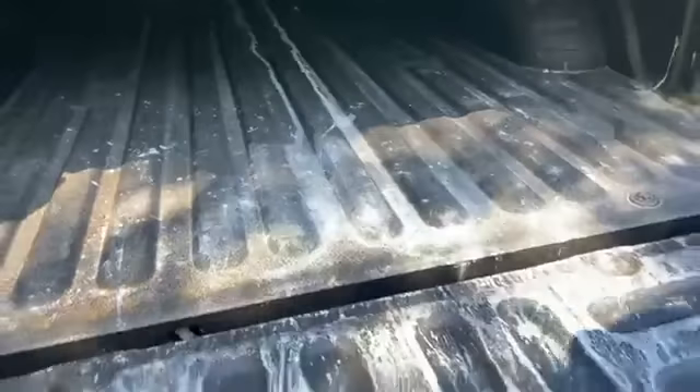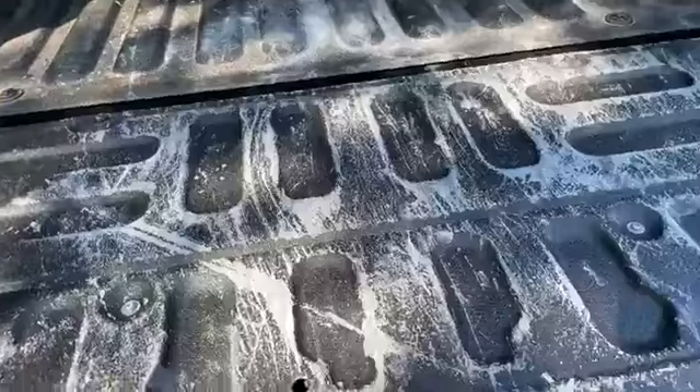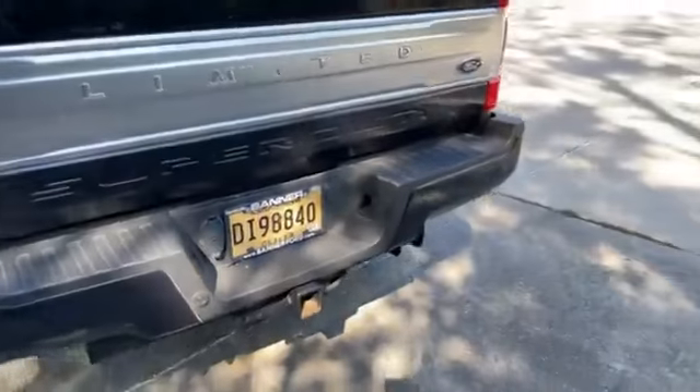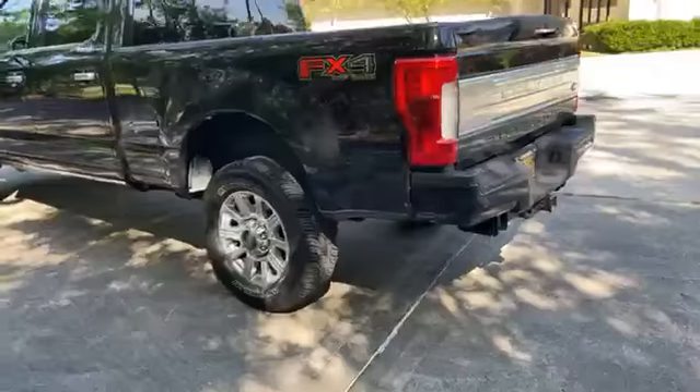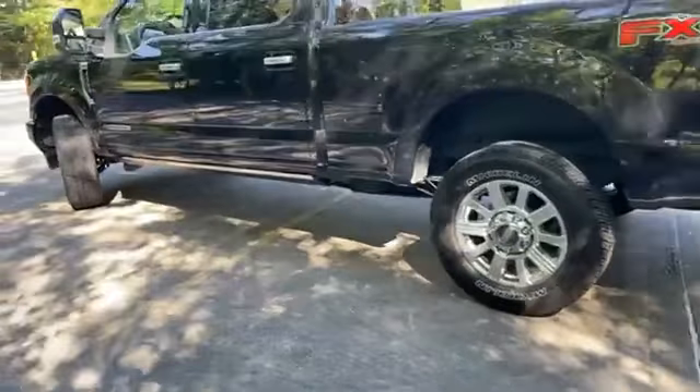Spray-in bed liner with the LED lights. Still needs to be cleaned up. Here's your flip-back tri-fold hard cover. Blind spot monitoring, like I said.